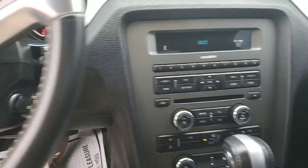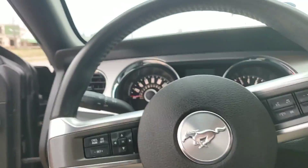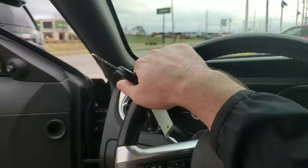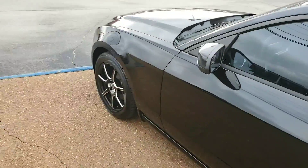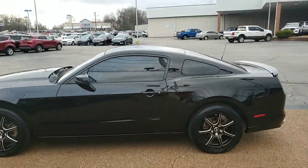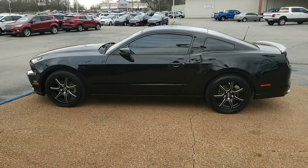This is Travis over at Ford of Columbia. Just wanted to show you a quick walk-around on the 2014 Ford Mustang that you inquired about. If you have any questions or if you want to set an appointment to come on down and take a look, give me a call at 734-765-8025 or just respond to this email that I sent you. Thank you.